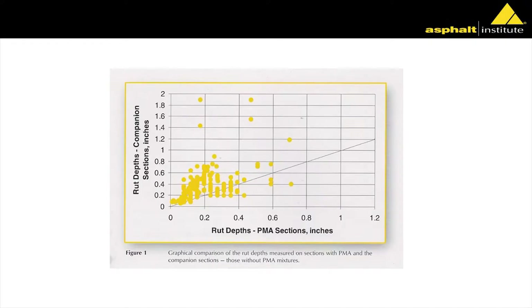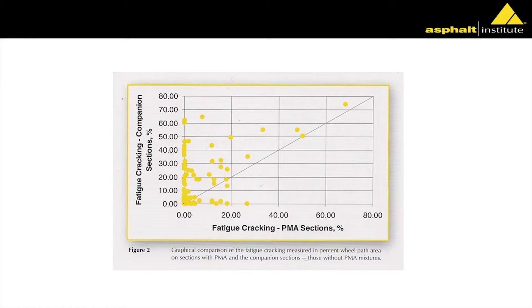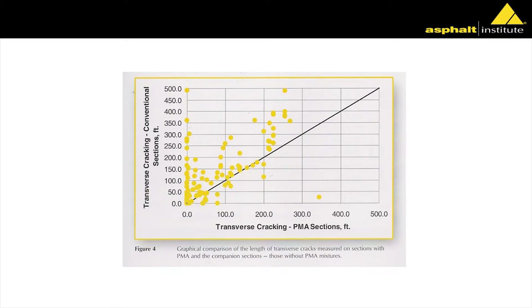Here's the rutting: the line you see is a line of normalcy — anything above that shows more rutting in the non-polymer section than in the polymer section. Not a big surprise that almost all the points are above that. If we look at fatigue cracking — and not a single state was using polymer to prevent fatigue cracking — the lion's share of points are above that curve, meaning more fatigue cracking in the control section than in the polymer sections. The same is true for transverse cracking.